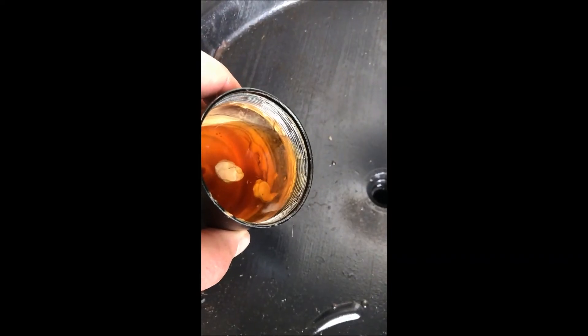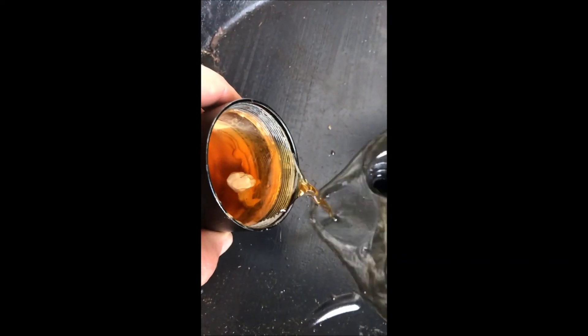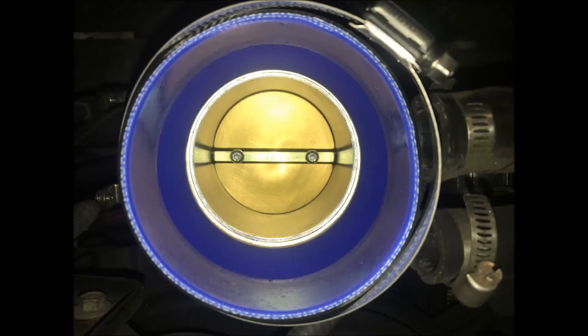I found that this is normal, especially in humid conditions. It's gotten worse on the catch cans for my vehicles during heavy rainstorms. The vehicle is not pulling rain in, but pulling in humidity, and that is condensing inside the catch can.